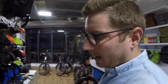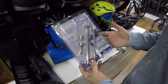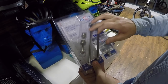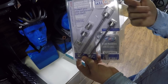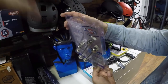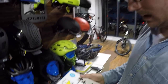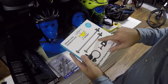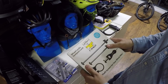A thief probably won't go through the trouble of removing a chain for just a wheel, but there are other solutions. Pit lock is a German company that makes locking skewers for the front wheel, rear wheel, and seat post. You get a pit key — a very specific design — that fits over a special nut you can't access without it. Pinhead is a similar system, also offering front wheel, rear wheel, and seat post skewers with a unique key.